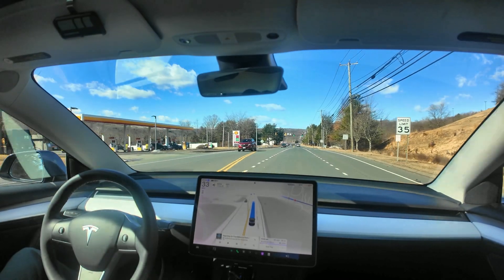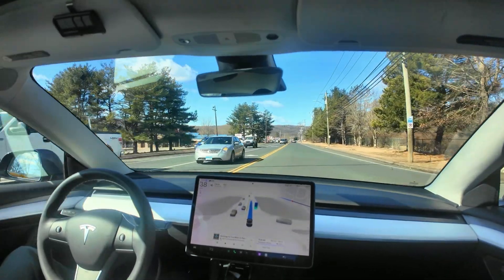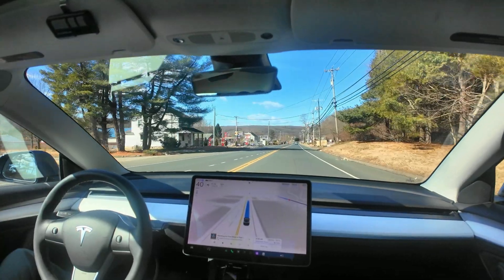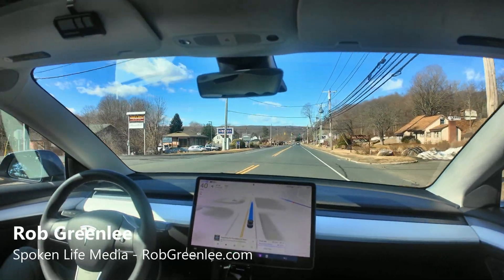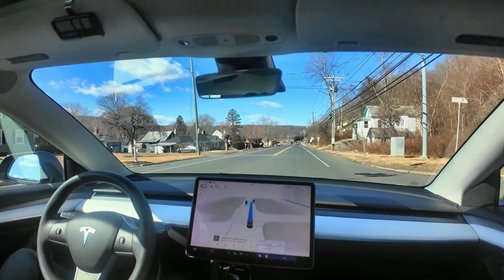I got just a day or so ago the new FSD update 12.6.4 for my 2022 Tesla Model 3. The drives that I've been on have been actually pretty smooth so far. It's still far from, I would say, polished.